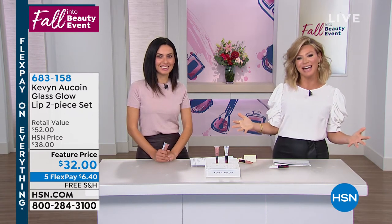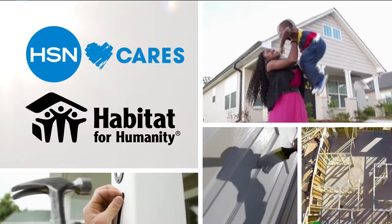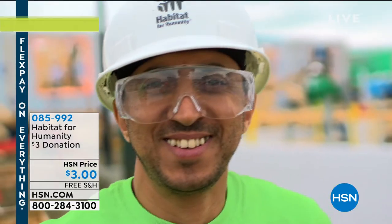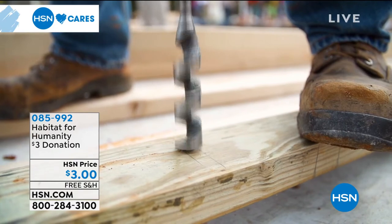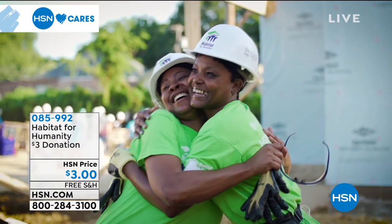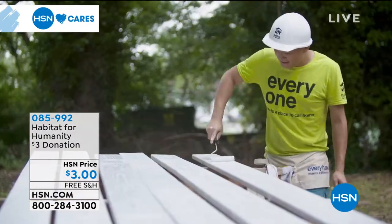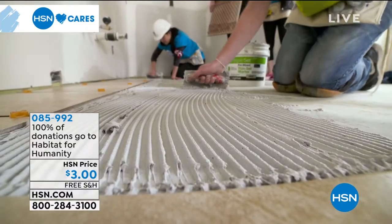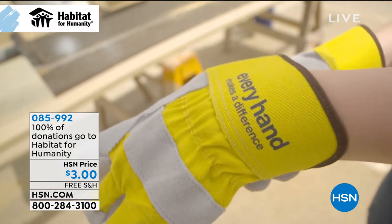We want to let you know that HSN Cares and you do too. We know a home is a powerful thing, and since 2011 HSN Cares has partnered with Habitat for Humanity to help empower women to build stability and independence. You can help too by donating to the number on your screen. 100% of your donation through HSN Cares will go directly to supporting Habitat for Humanity.